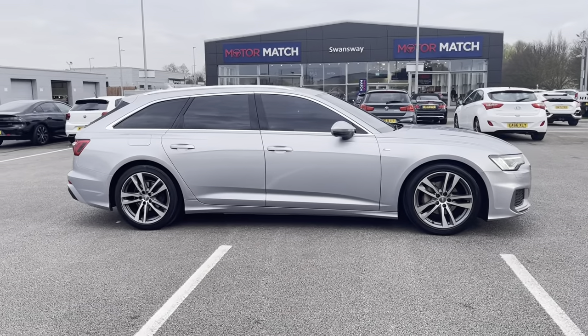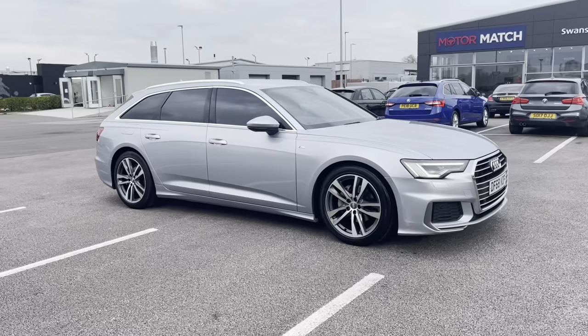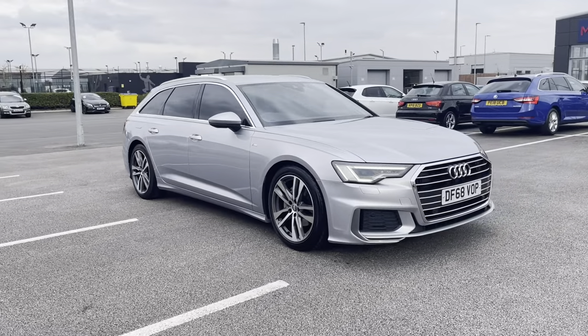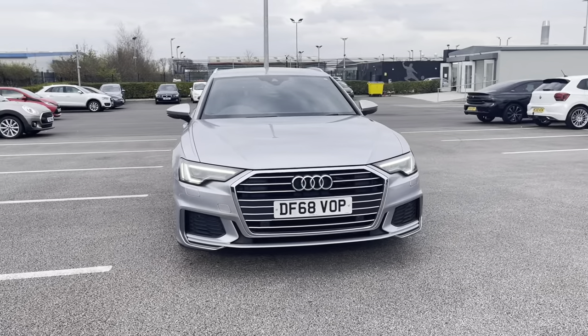Hi, my name's Inay from Motor Match Chester, and today I'll be taking you around one of our used cars for sale, which is this Audi A6 Avant S-Line S-Tronic, with a 2.0-litre diesel engine and automatic transmission.